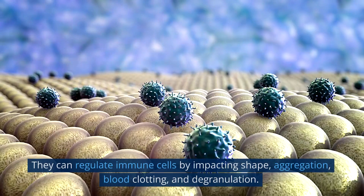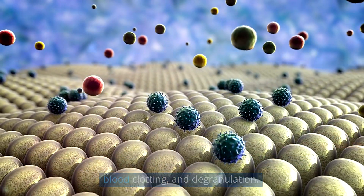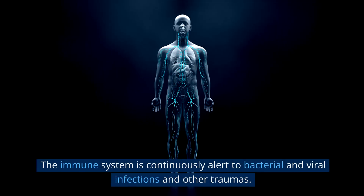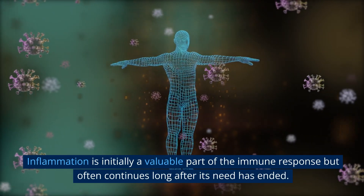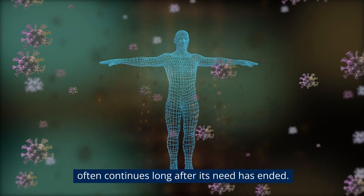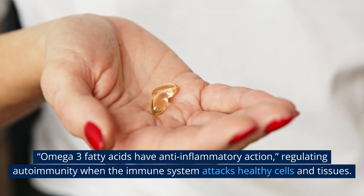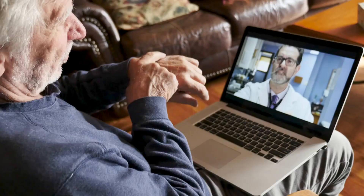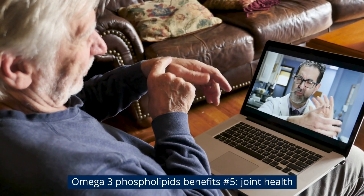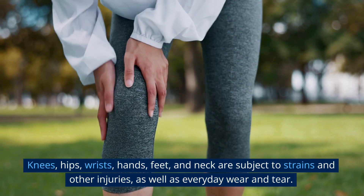Omega-3 phospholipids benefit number four: immune system health. Since phospholipids are a component of cell membranes, they are found all over the body. They can regulate immune cells by impacting shape, aggregation, blood clotting, and degranulation. The immune system is continuously alert to bacterial and viral infections and other traumas. Inflammation is initially a valuable part of the immune response but often continues long after its need has ended. Omega-3 fatty acids have anti-inflammatory action, regulating autoimmunity when the immune system attacks healthy cells and tissues.